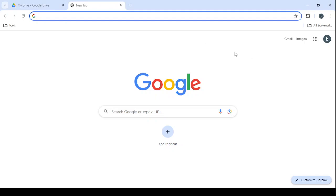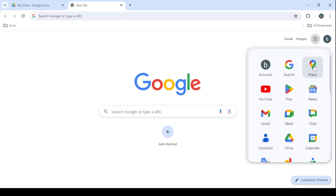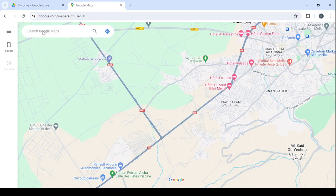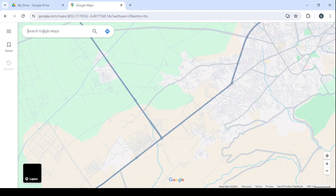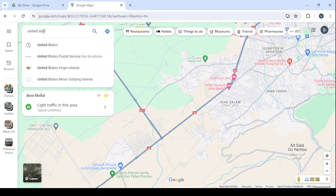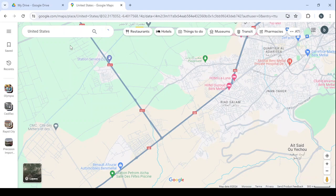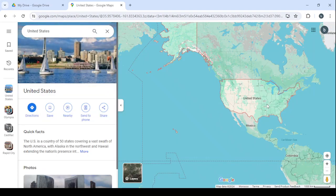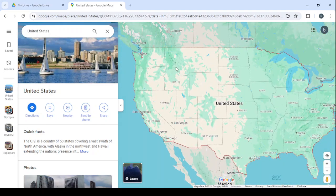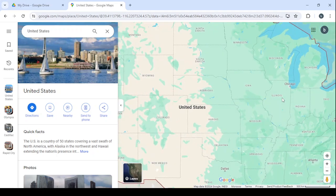Let's get started with a step-by-step tutorial on how you can make money with this method. Open your browser and open Google Maps, wait for it to load, then click on the search bar and type 'United States' — that's the country we are going to target. Search for the United States, wait for it to load, zoom in on the states, and choose a city or state to start with. For example, let's choose Illinois.